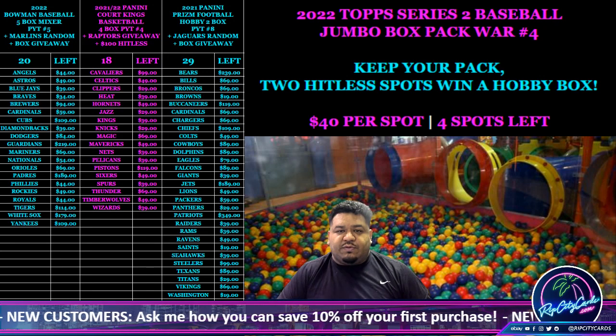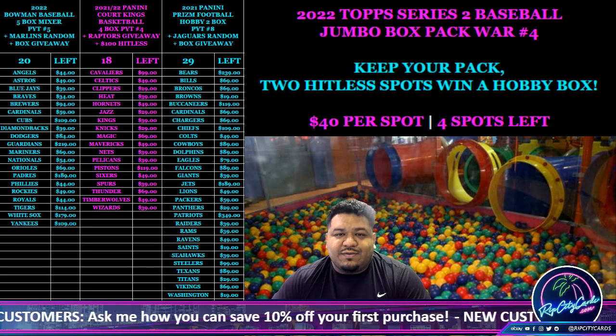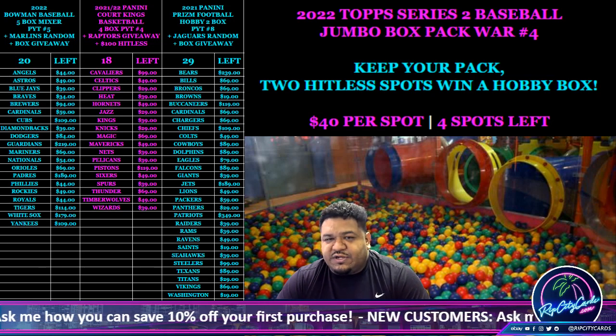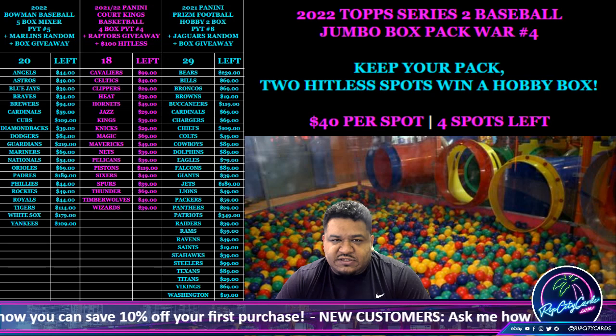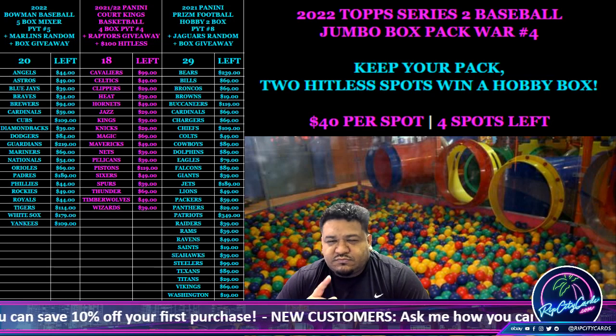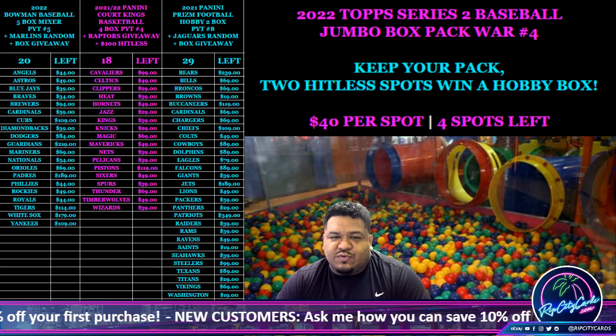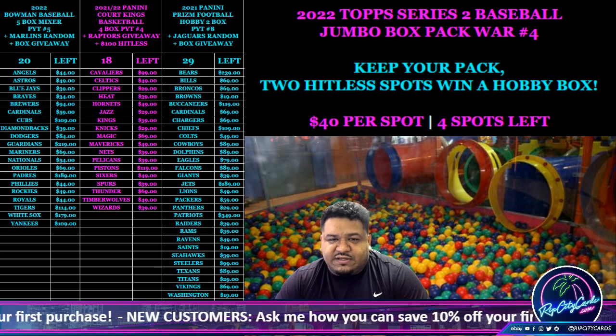Yo, what's up everybody. It's time to do our box giveaway for Prism number 7. Remember, if you spent at least $69, you got one entry. Every $69, you get an additional entry. However, if you use break credit, that does not count towards the $69.